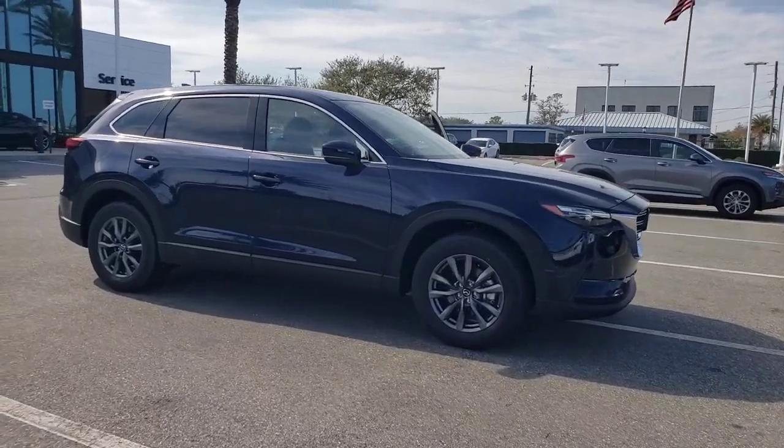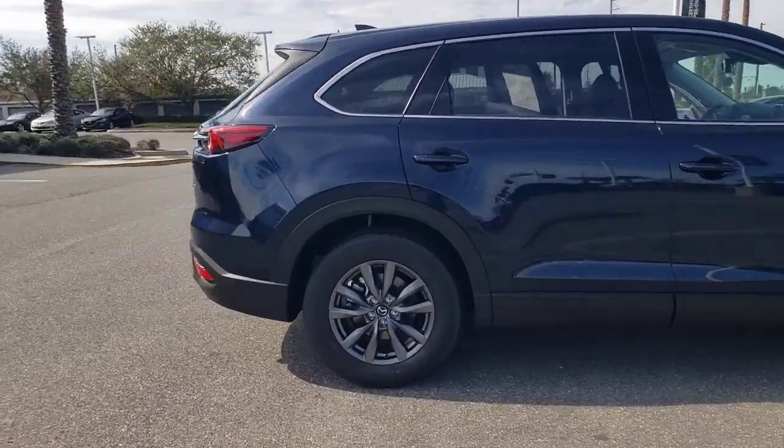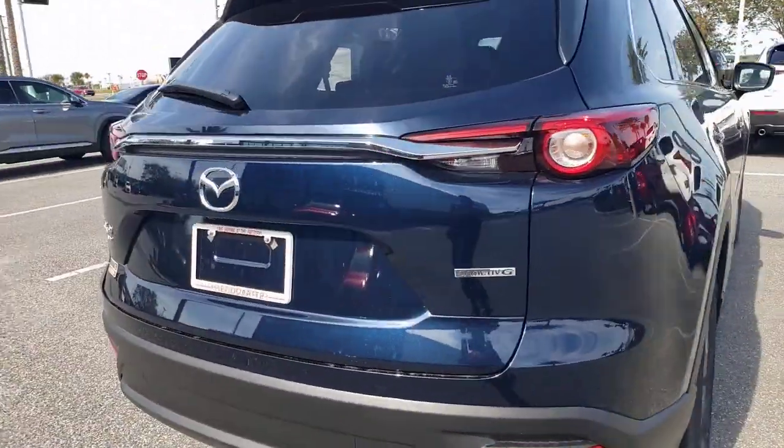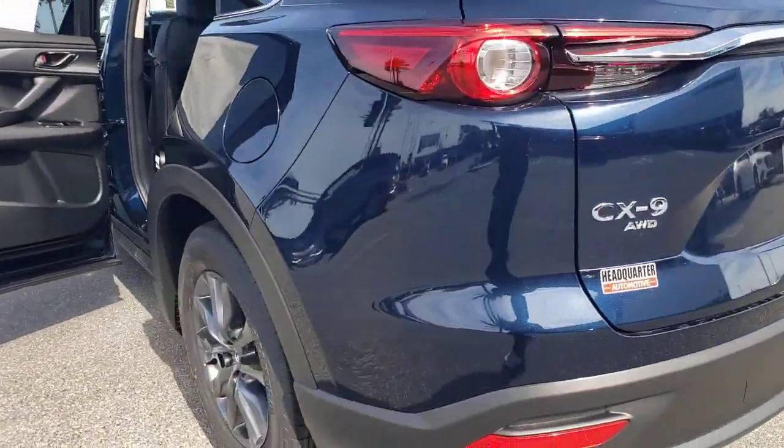Enjoy the view of this 2023 Mazda CX-9. This family-friendly Mazda CX-9 blends driving fun with three-row practicality. You'll love its near-luxury feel, sweeping lines, and zoom-zoom power.